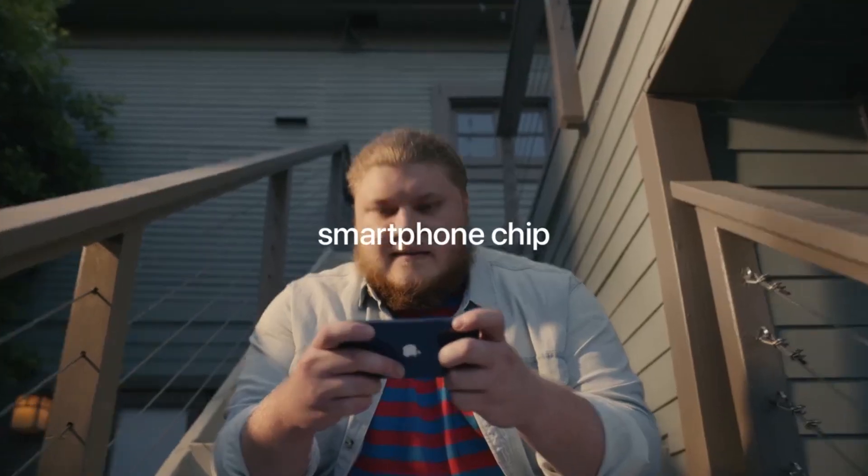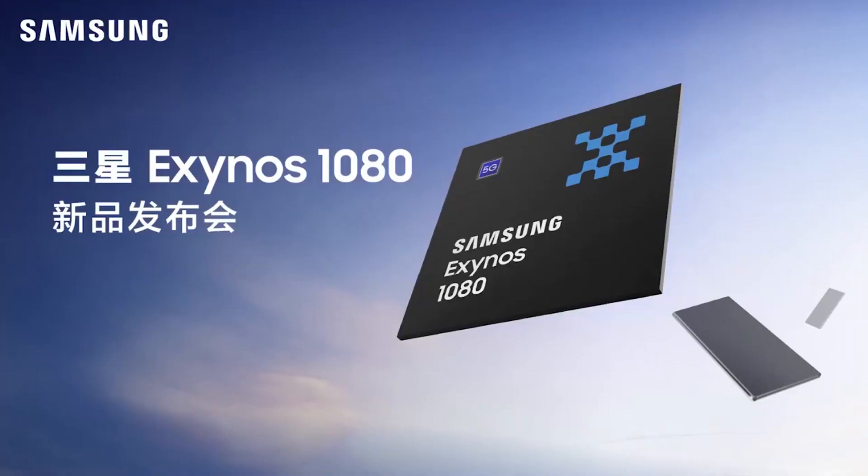The Apple A14 Bionic was the first 5nm chipset that was introduced into the tech industry, while the Exynos 1080 is the third 5nm chipset introduced.